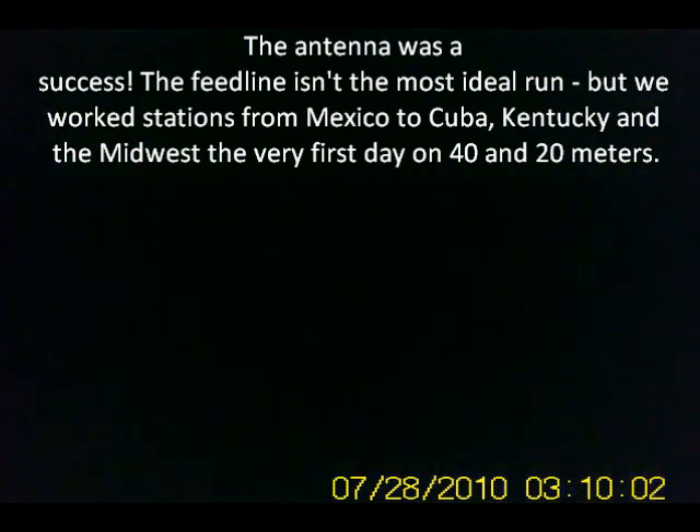All those beautiful cast iron vent pipes just begging to have long verticals mounted on them and dipoles strung between them — but it is not to be.